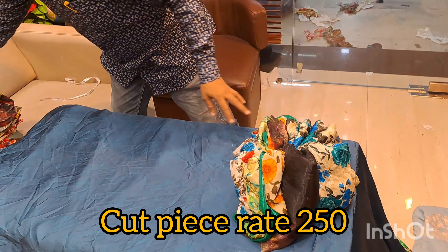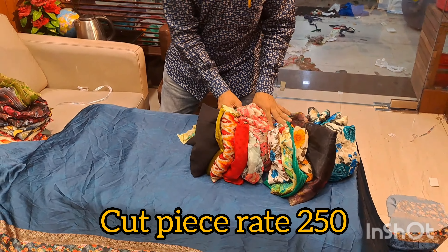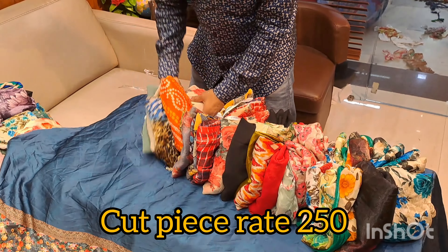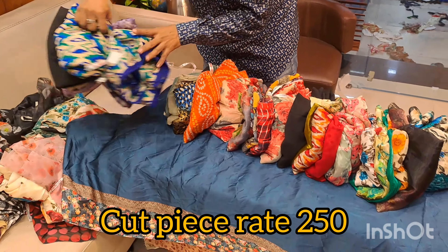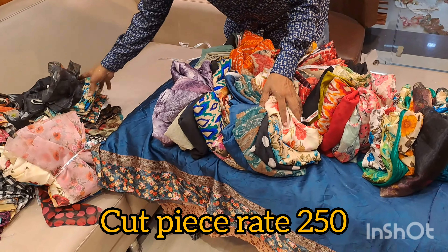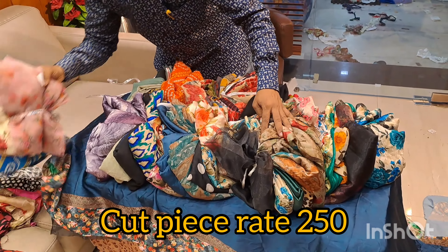You will get a bundle like this. Look — you will get a cut piece for 250 rupees with 11–12 meters of fabric. You will get a bundle like this with pieces in various corner cuts.